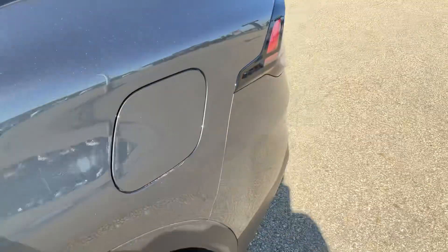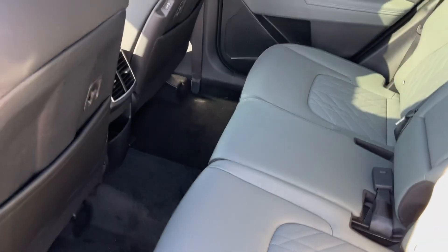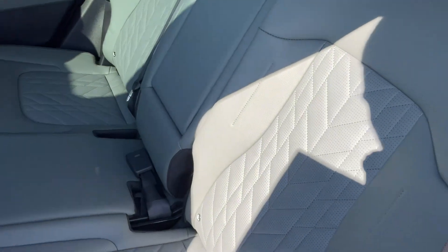I did forget to mention the panoramic sunroof, and you get your Harman Kardon audio system which is just amazing. The back seat is very spacious for your passengers. It does have heated seats in the rear. Your rear charging ports are on the sides of the front driver's and passenger seat. These seats do fold down for that extra space if you need it.